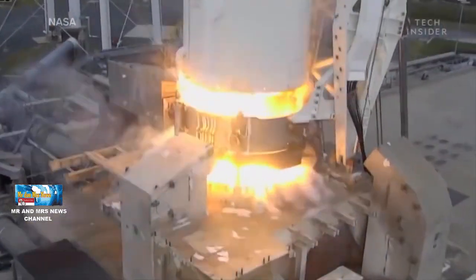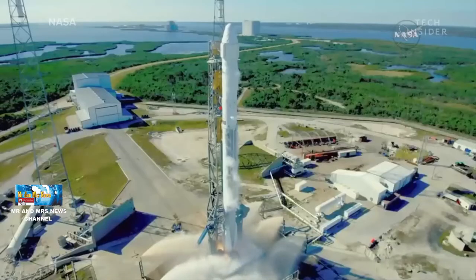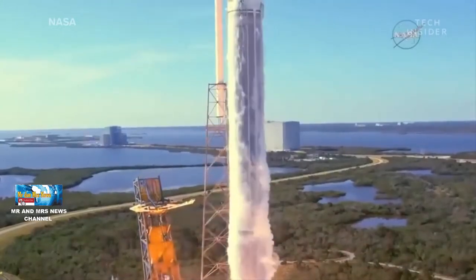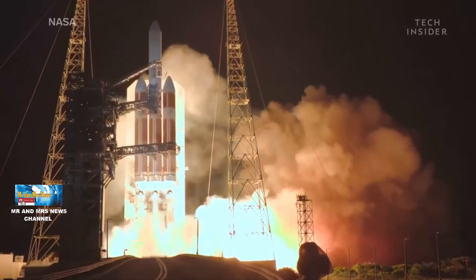Sistem ini pertama kali dipasang ketika energi reflektif dari atas mobile launch platform menyebabkan kerusakan kecil pada tirai thermal pada solid roket booster dan memberikan tekanan pada sayap. Setelah menambahkan sistem, tekanan suara berkurang setengahnya.